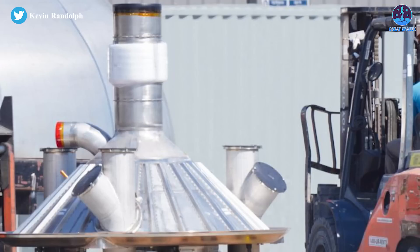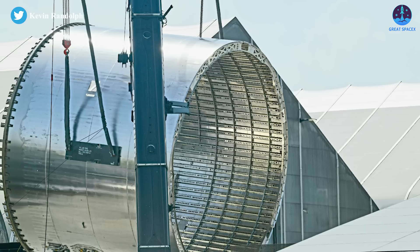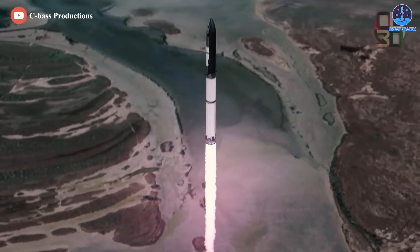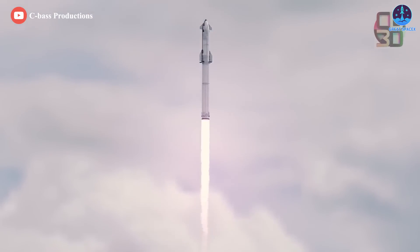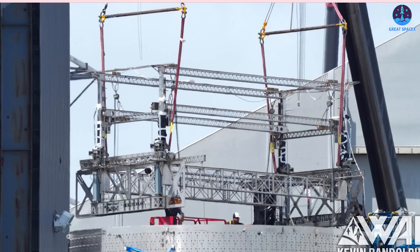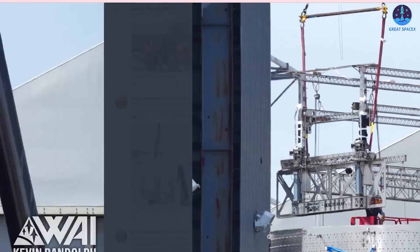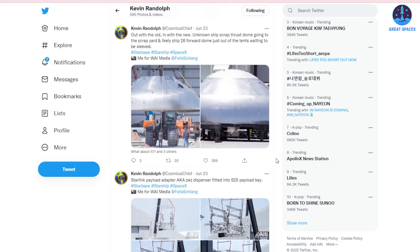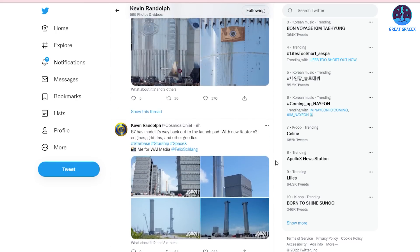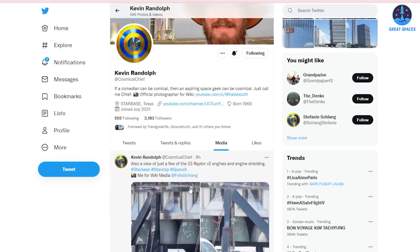Moreover, there are a lot of new deliveries recently. Prominent among them are parts of the next-gen prototypes, and we are very excited to see that SpaceX is developing Ship 27 and B10. And of course, we'd be even more excited if they are actually able to lift off. Interestingly, the Starlink payload adapter — known as the PEZ dispenser — was fitted onto the S25 payload bay. Kevin Randolph shared some close-up photos of it via Twitter.